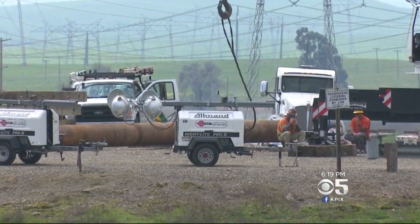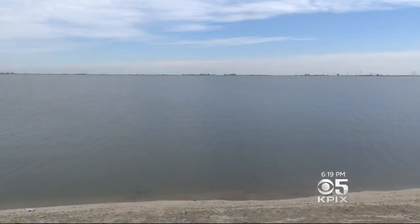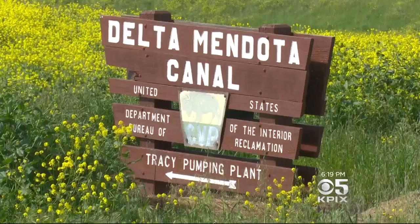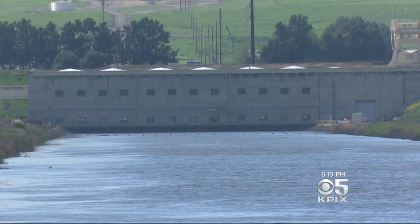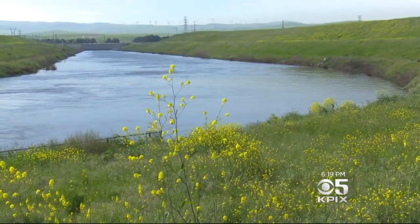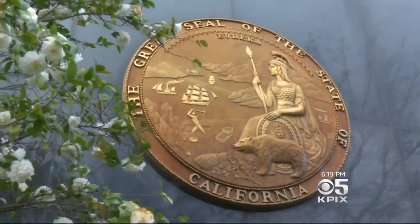We're going to be repairing some erosion that has occurred underneath a spillway, or a pad or an apron, that water flows across. Until it's fixed, the water here can't do what it would normally do — get pumped out to Silicon Valley or Southern California. So to make good on its water delivery obligations, the state has to tap another reservoir.